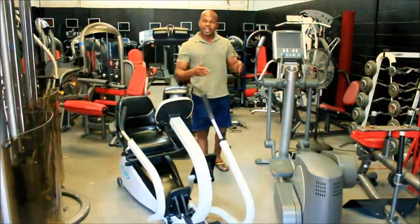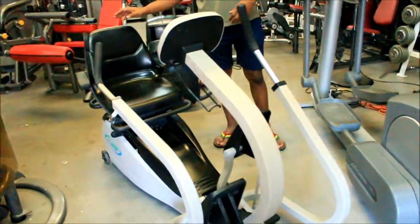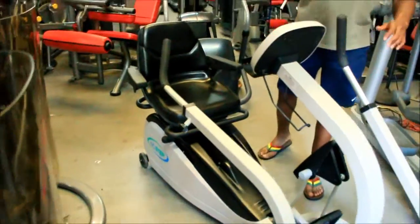Some people, due to their age, ailments, or recovering from surgery, have to sit down and exercise. The NuStep is a great piece to do that. This one's for sale, and I want to go over the features and benefits of it.